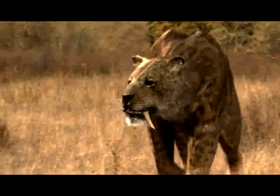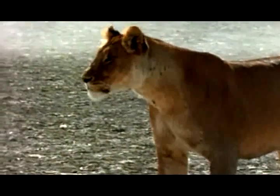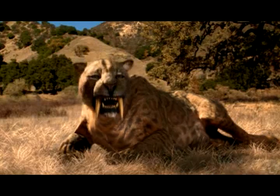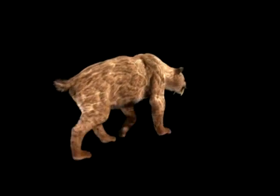Smilodon is often compared to a modern lion. It was roughly the same size, but it had a very different build. Imagine a lion on steroids. This is a hugely powerful animal — muscular beyond Arnie Schwarzenegger's wildest dreams. Smilodon was about the size of a lion, but wouldn't have looked like one. The body proportions, and probably the gait and a lot of the behavior, would be more similar to a black bear than it would be to a lion.